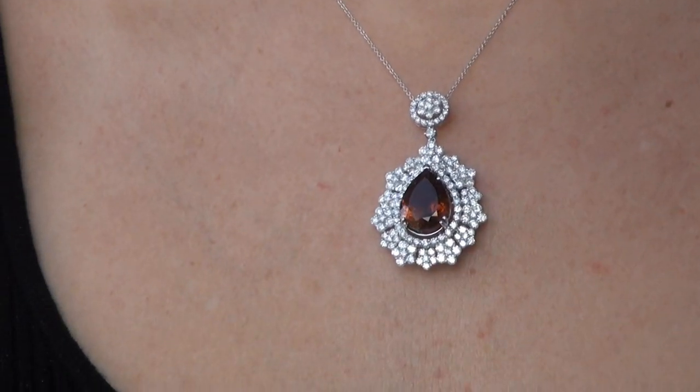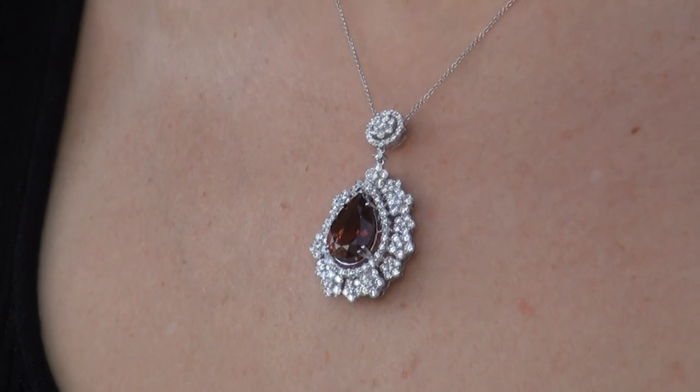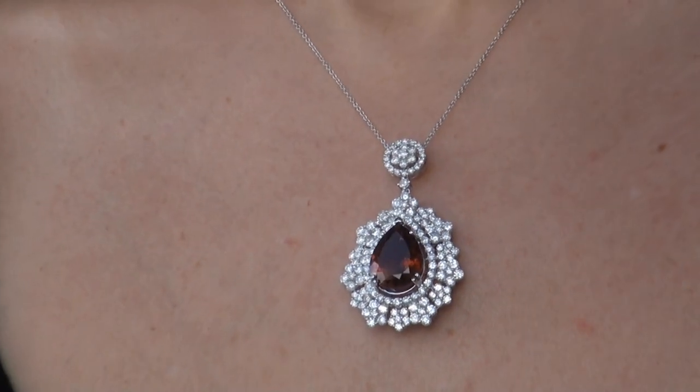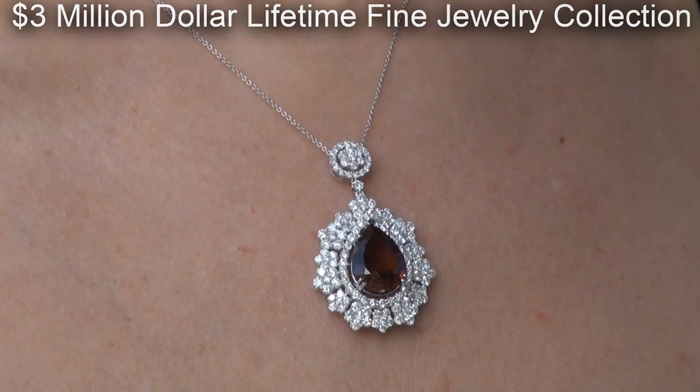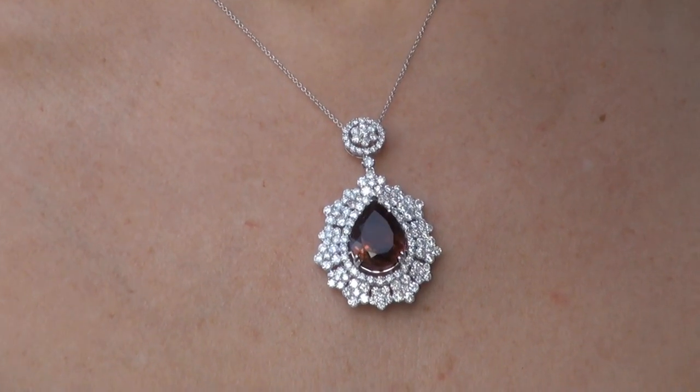This highly collectible investment grade pendant necklace comes to us from a Beverly Hills movie mogul who must sell a $3 million top rated jewelry collection to help fund their son's Silicon Valley dream.